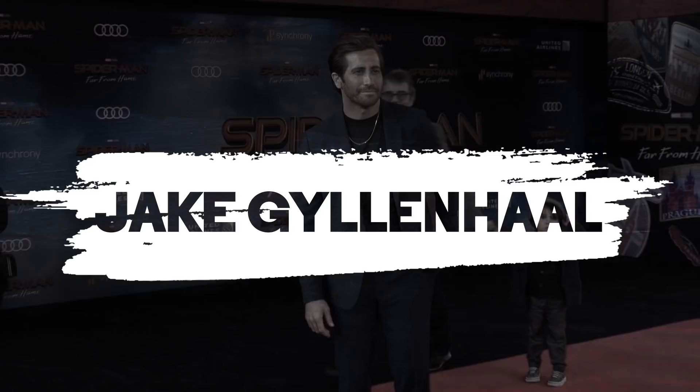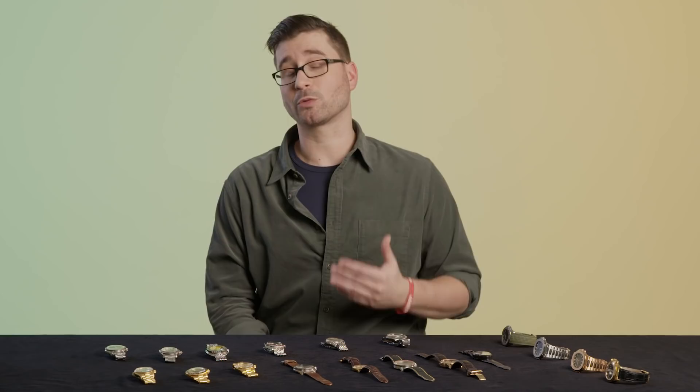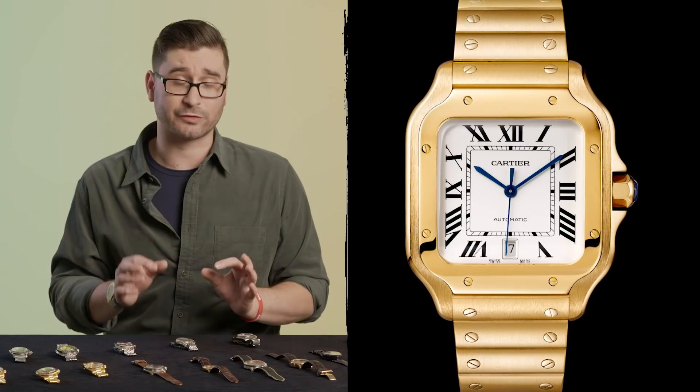Jake is wearing the 2018 Cartier Santos, the full-size model in 18-carat solid gold. This is a magnificent reinterpretation of one of the most historically significant Cartier designs — a small, thin, precious metal dress watch. But would you believe it started out as the first pilot's watch? This watch features a brilliantly designed integrated bracelet that is removable without the use of tools. Using your fingers, you can pull the bracelet off by unlocking integrated clasps. It is ultra-thin, automatic, and absolutely stunning.